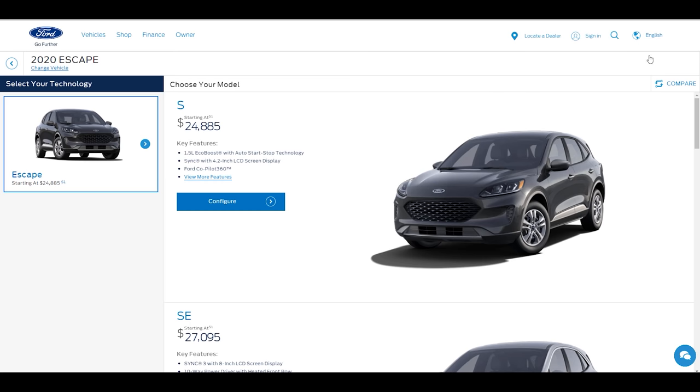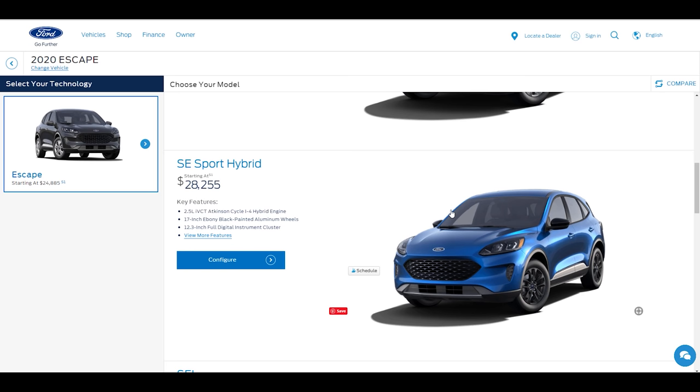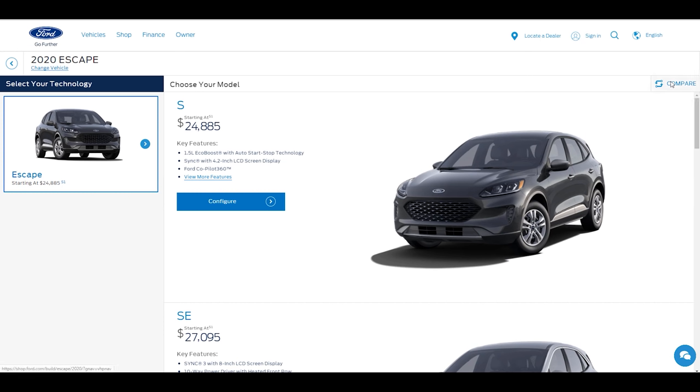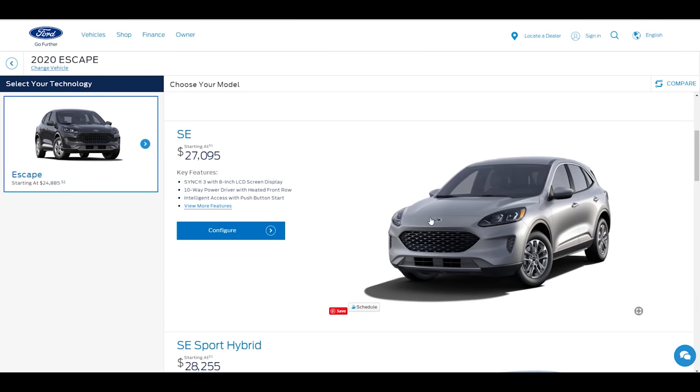There are five individual trim levels: starting with the S, then SE — which is what I'm reviewing today — then SE Sport Hybrid, then SEL, and finally Titanium, the top trim. All trims have both front-wheel drive and all-wheel drive options; adding all-wheel drive is an additional $1,500. The SE I'm testing today has all-wheel drive and one optional package adding adaptive cruise control and navigation. With destination, it comes in a little bit over $30,000.